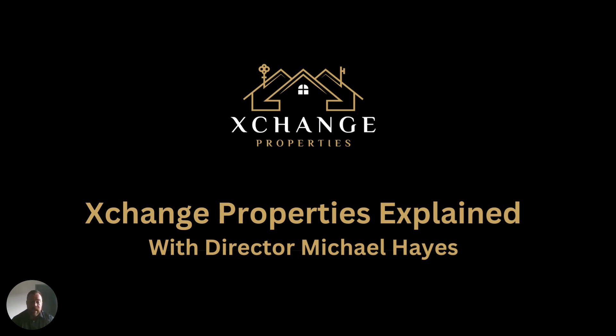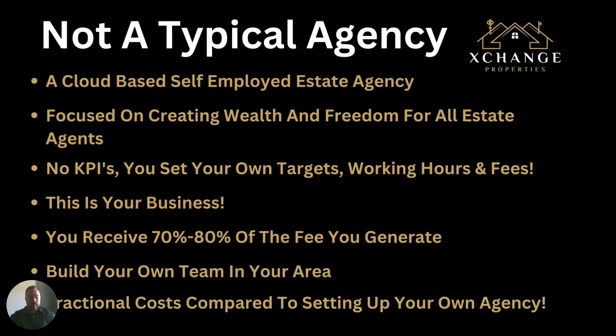We're going to describe how we can help you become financially free as an estate agent and have that better work-life balance. We're not going to be a typical agency with offices scattered all around the world. We're going to be a cloud-based, self-employed estate agency focused on creating wealth and freedom for you as an agent. We're not going to set your KPIs or your targets — you're going to set your own targets, your own working hours, and your fees. In exchange, you will receive the lion's share of the fees that you generate, up to 80%.